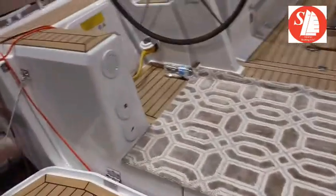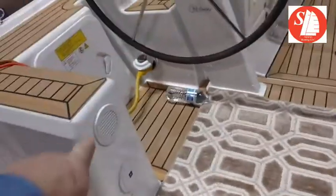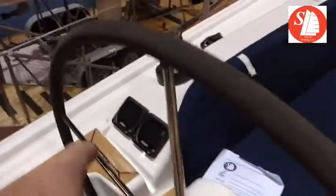This is all fake teak on the boat. Got a shower — these are just vents. Propane goes in there, and there's shore power.